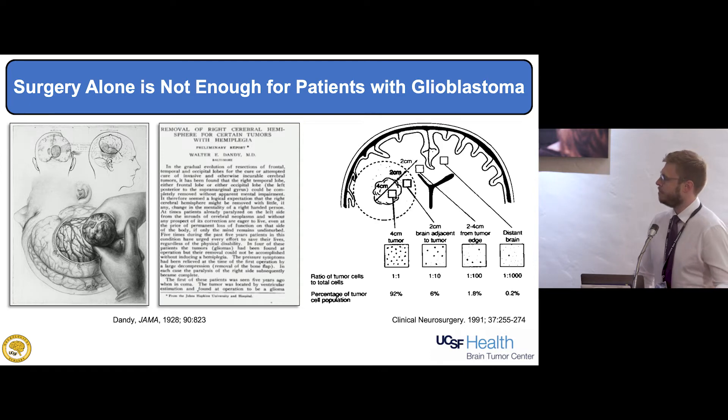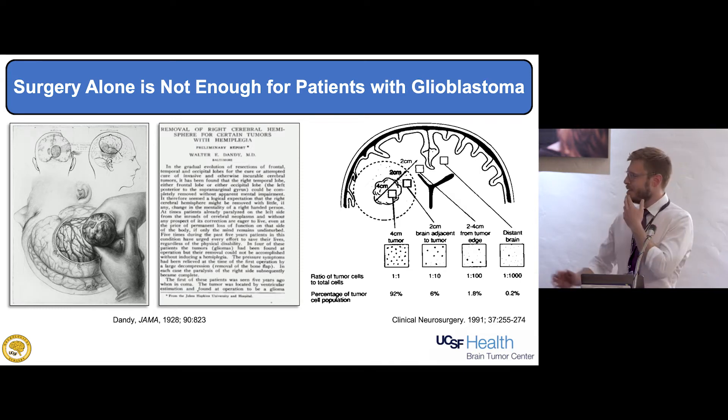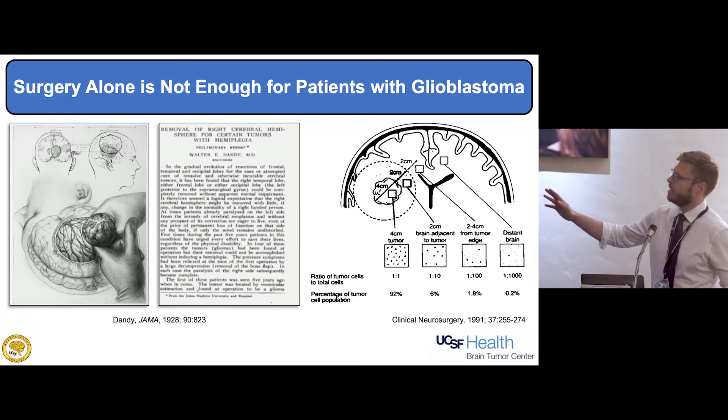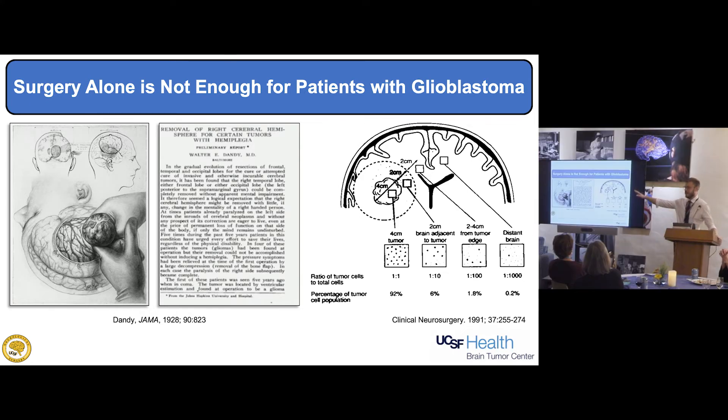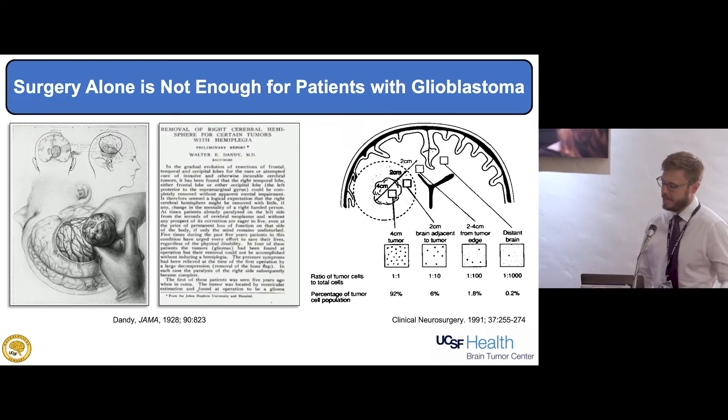There are still tumor cells migrating in this invasive disease way beyond the contrast-enhancing portion of the tumor, way beyond the flare-abnormal portion on MRI, and even to the other side of the healthy-appearing brain. Although at a much lower percentage, this explains why we're never going to cure this disease with surgery alone.